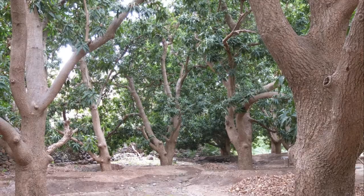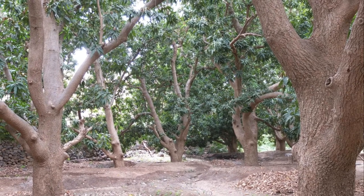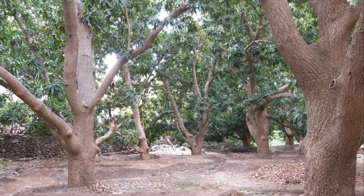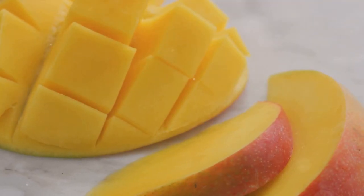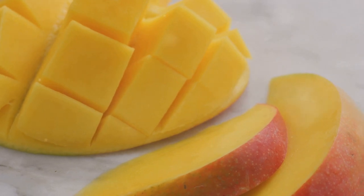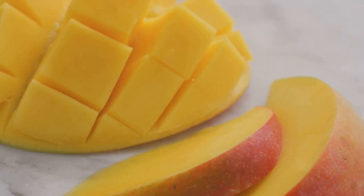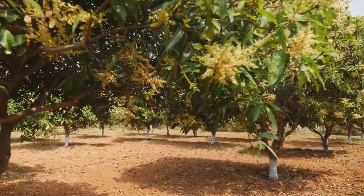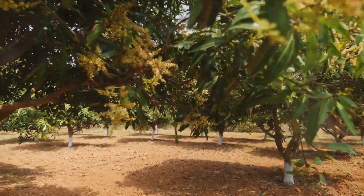Understanding the market demand for mangoes in your region is also crucial. Government policies, subsidies, and support for agriculture also affect the profitability of mango farming. Adding value to mangoes by processing them into products like mango pulp, juice, or dried mango can enhance profitability. Choosing mango varieties that are resistant to common diseases can also reduce the risk of crop loss.